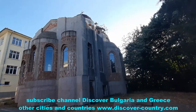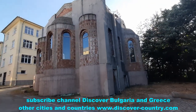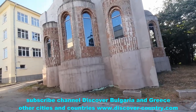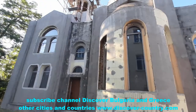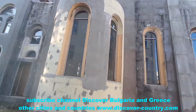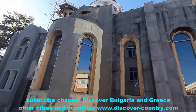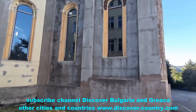The church of Cyril and Methodius — as we can see it's under reconstruction and it's closed. It's unclear whether it's being restored or rebuilt, but it seems to be in the process of restoration or construction.